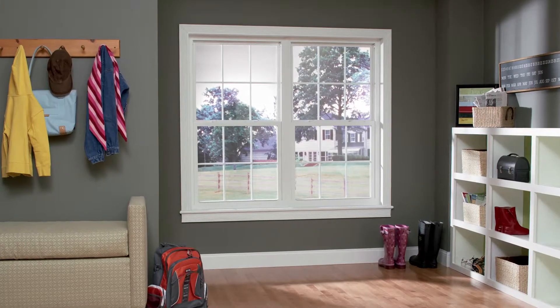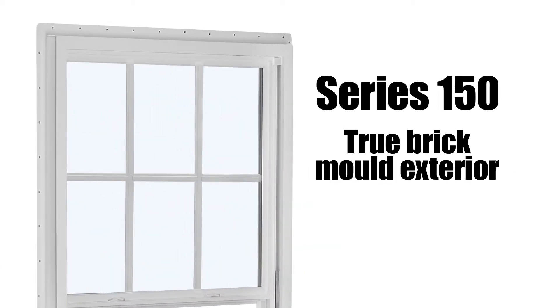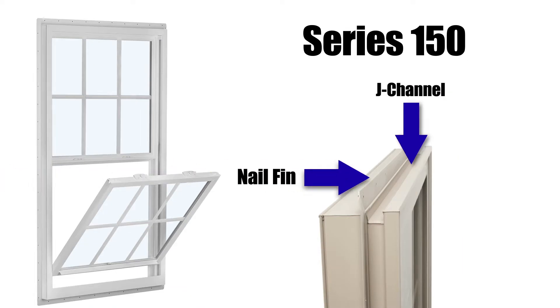Our best value single hung for new construction applications is the Series 150. The 150 is in a class of its own with true brick mold exterior, integrated J-channel, and pre-punched integrated nail fin that makes installation simple.